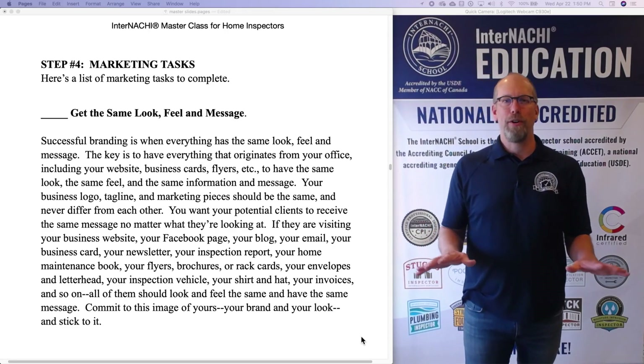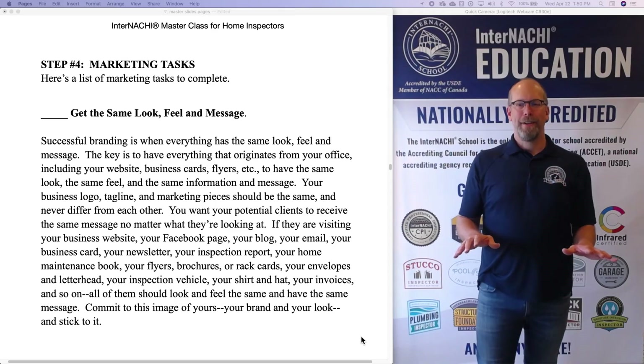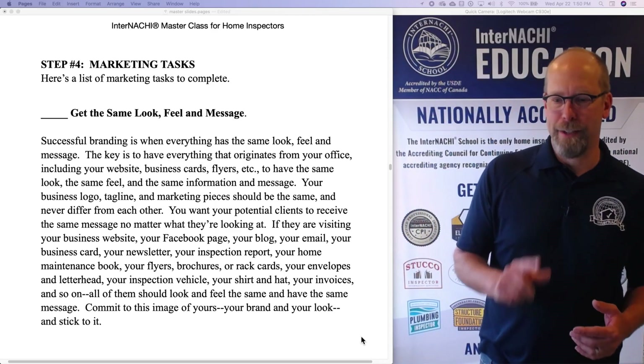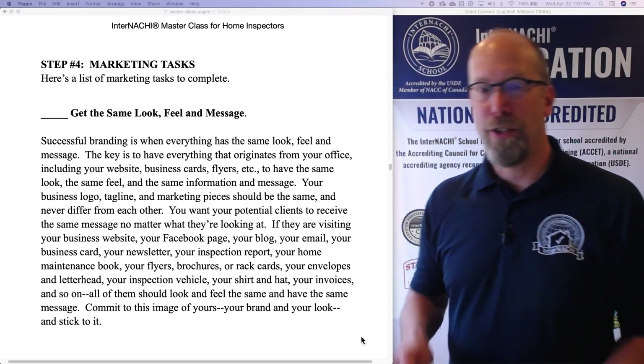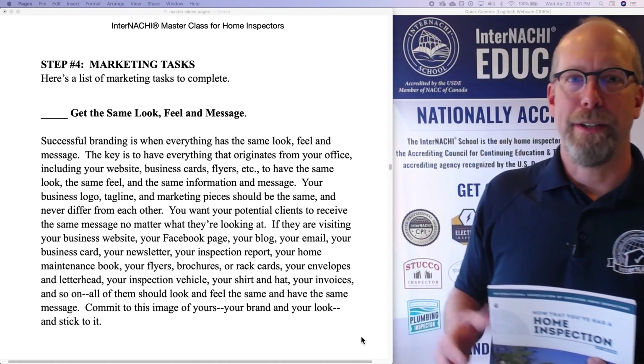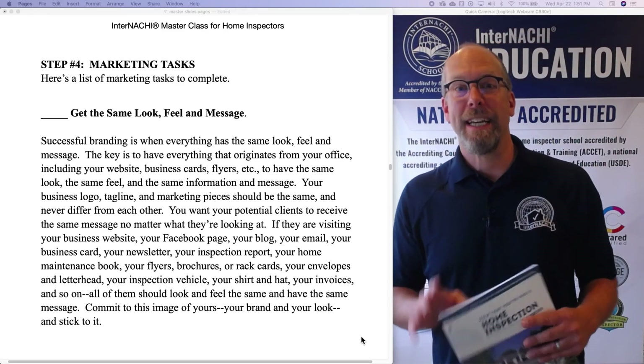The same look, the same feel, the same message — all the same. So commit to your business. Think about this image of your business and make sure it's consistent.